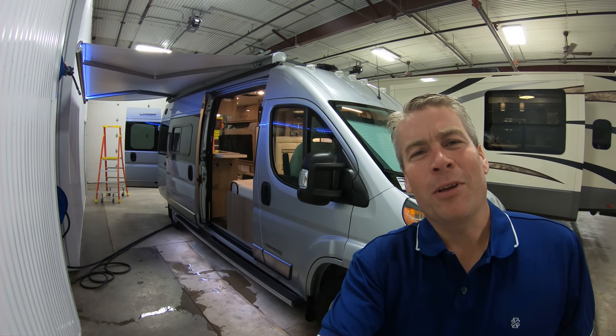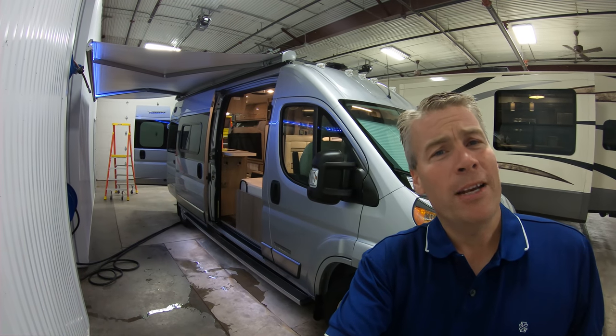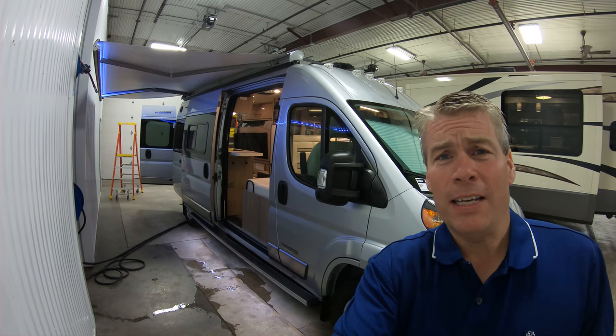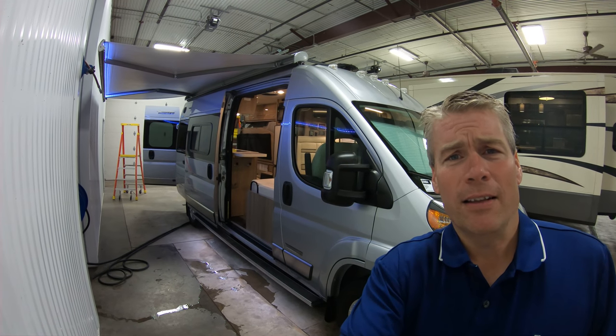Hello, this is Andy Johnson at Bullion RV in beautiful Duluth, Minnesota. Today I want to do a short video of our brand-new 2019 Winnebago Travato 59 GL. We'll walk around the outside of this coach, show you the inside, and see what you think.